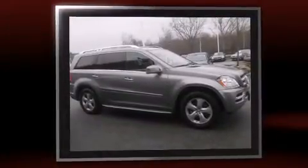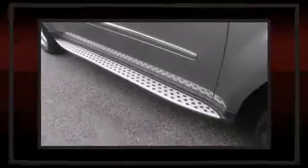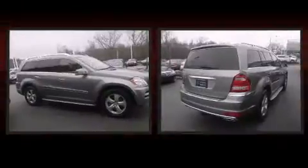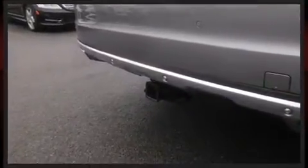Well-tuned suspension and stability control deliver a spirited yet composed ride and drive. Mercedes-Benz infused the interior with top-shelf amenities such as speed-sensitive wipers, a built-in garage door transmitter, heated seats, power door mirrors and heated door mirrors, and power seats.